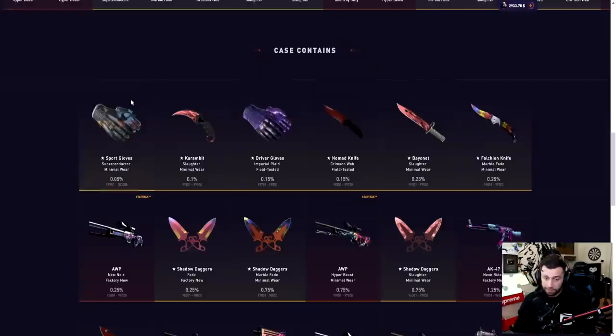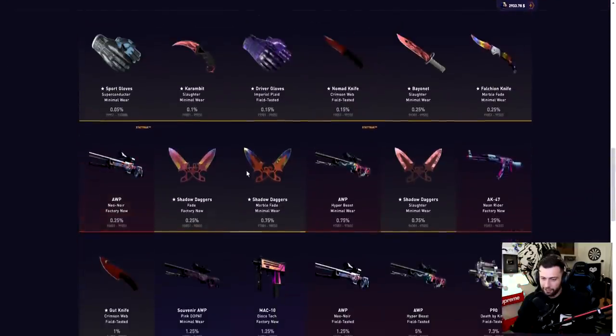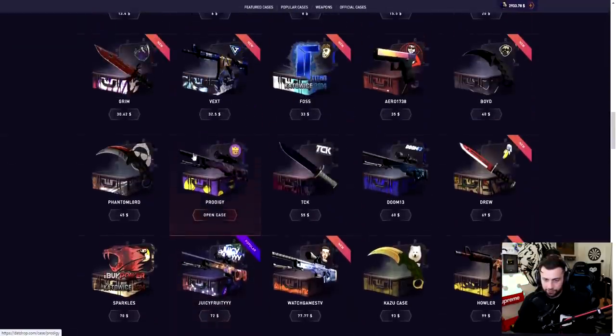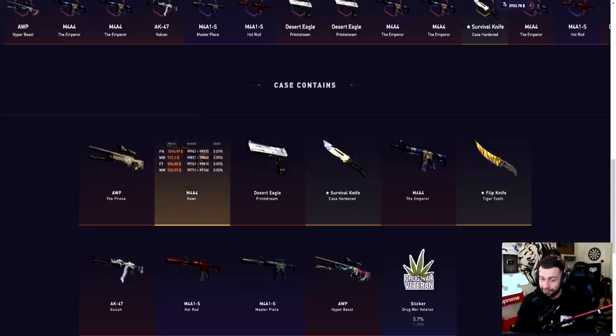Let's cover some of these new cases and give you guys my first impressions. The cheapest new case is the GiGi case — the sport gloves are in it, about 0.5% chance, highly unlikely but it could happen. 371 for the Karambit Slaughter. It's a themed one — blue, red, purple — pretty cool case. Moving on, we have the Vexed case. It goes up to 1600, lowest well-worn 820, about 0.5% chance. We also got the Howl skin, 1000 down to 500, pretty crazy.